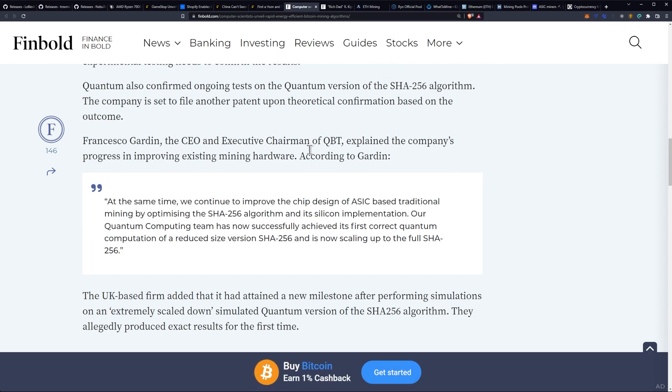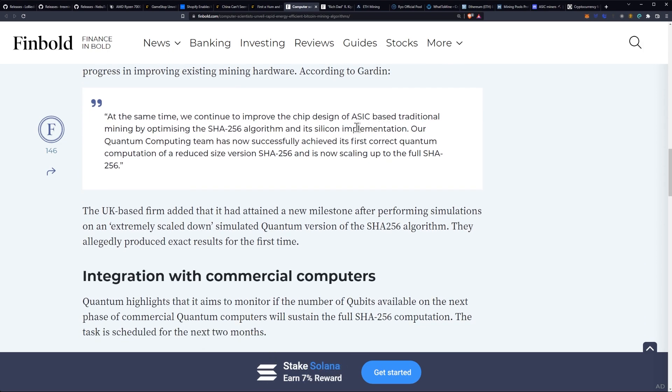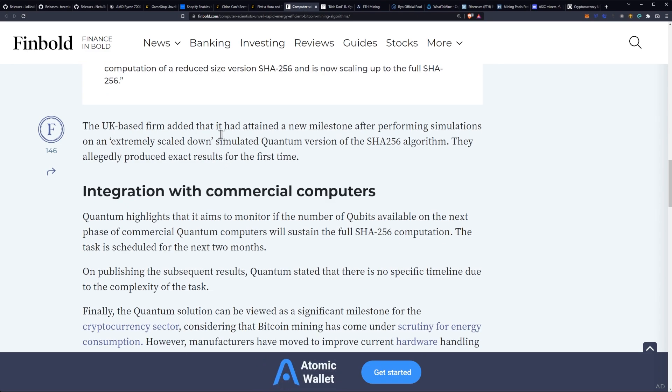Francesco Gardin, the CEO and executive chairman of QBT, explained the company's progress in improving existing mining hardware. He stated: "At the same time, we continue to improve chip design of ASIC-based traditional mining by optimizing the SHA-256 algorithm and its silicon implementation. Our quantum computing team has now successfully achieved its first correct quantum computation of a reduced-sized version of SHA-256, and is now scaling up to the full SHA-256."